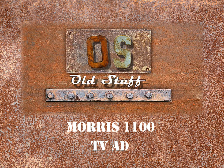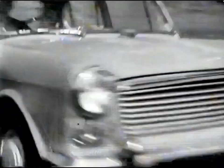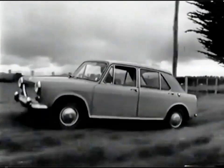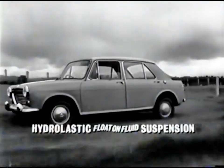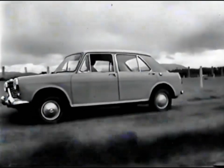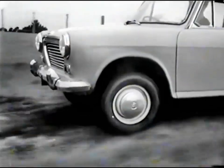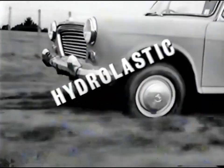Now this is old. Yes, it's a miracle! The Morris 1100 with Hydrolastic suspension. See how the body floats over even the toughest test track. That's suspension. That's Hydrolastic.